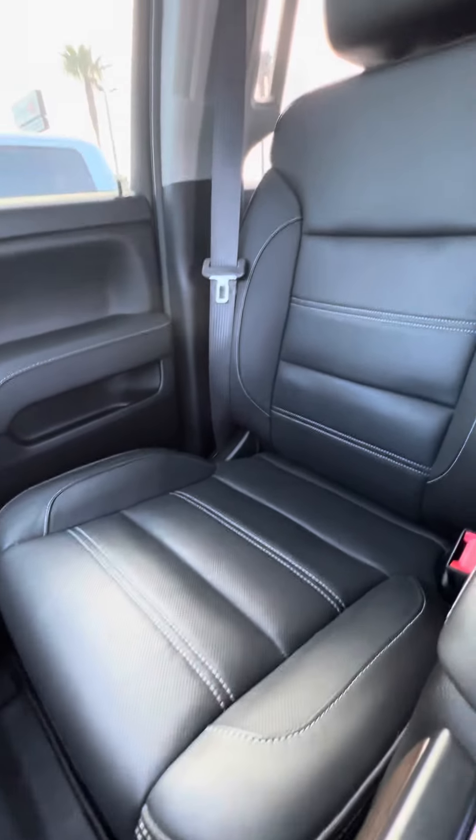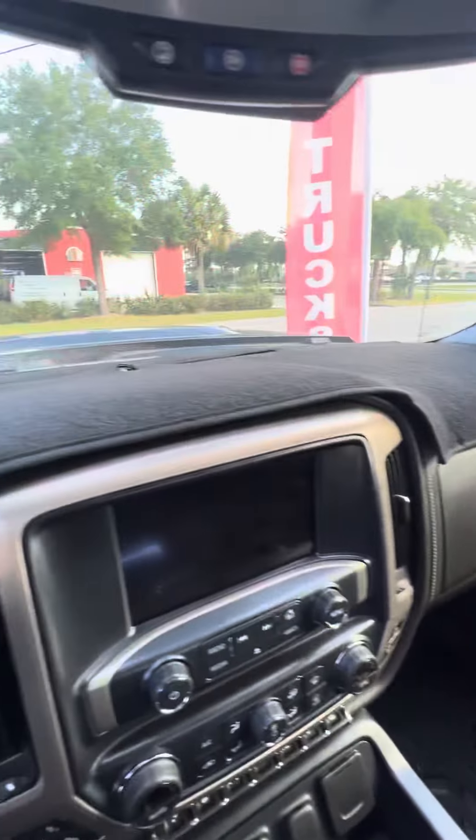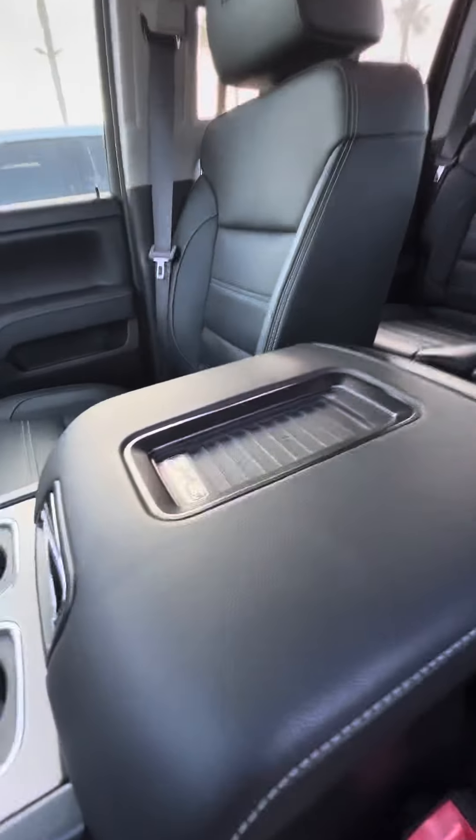The passenger seat, which gets used second most, has no rips and no tears, and also has Denali in the headrest. The dashboard is covered but there's no crack and no damage to the dashboard — no crack or damage to the armrest cup holder either.